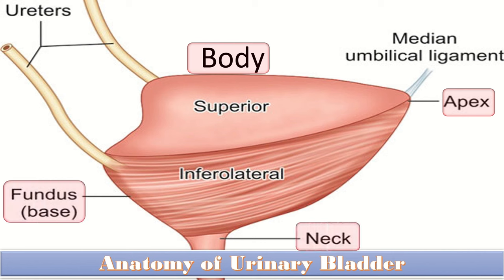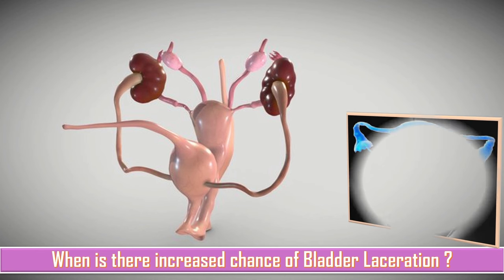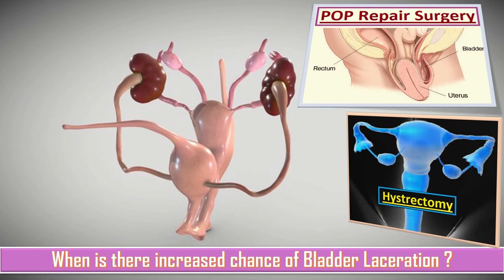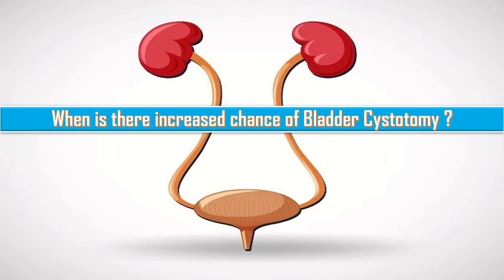When is there an increased chance of bladder laceration? The bladder may be lacerated during hysterectomy, pelvic organ prolapse repair, and other pelvic surgery. When is there an increased chance of bladder cystotomy? A bladder cystotomy can occur during transvaginal, transabdominal, or laparoscopic surgery, and the principles of repair are the same.